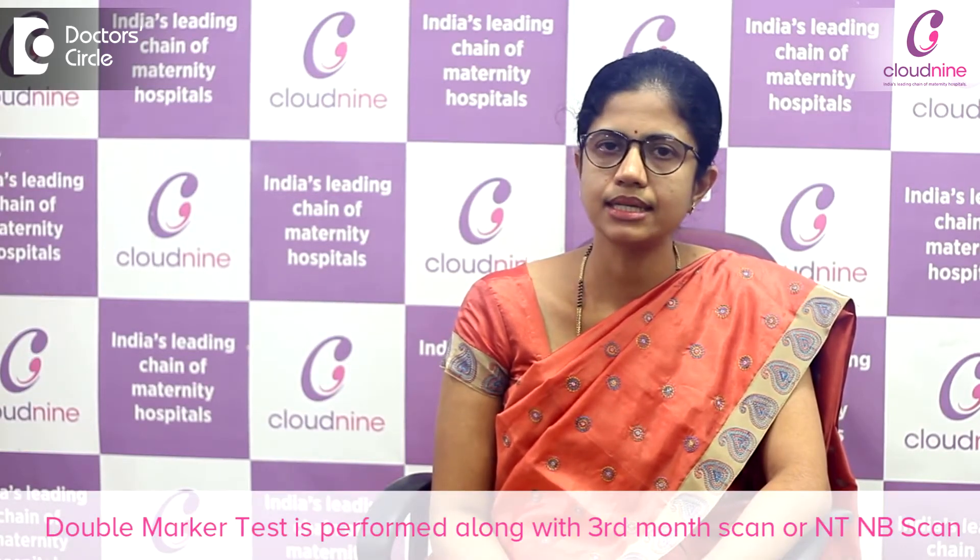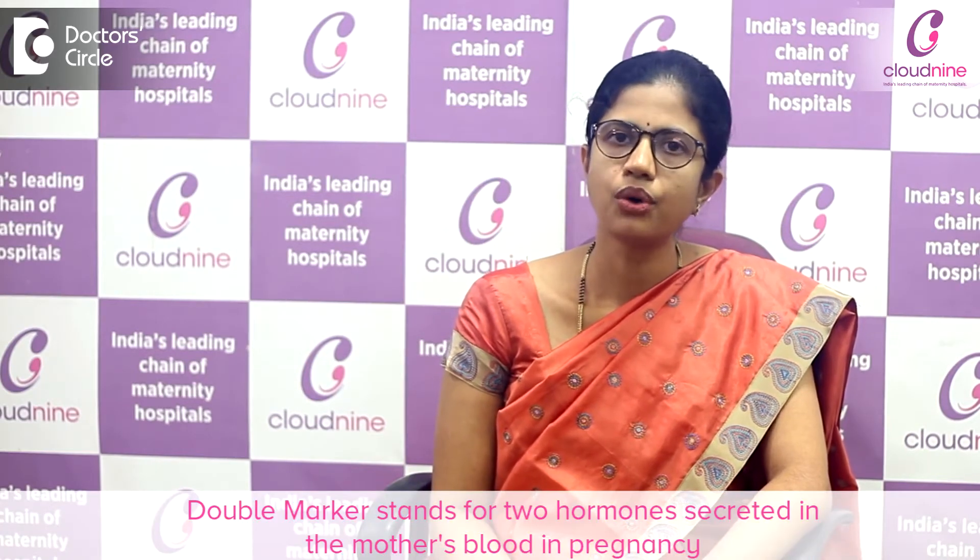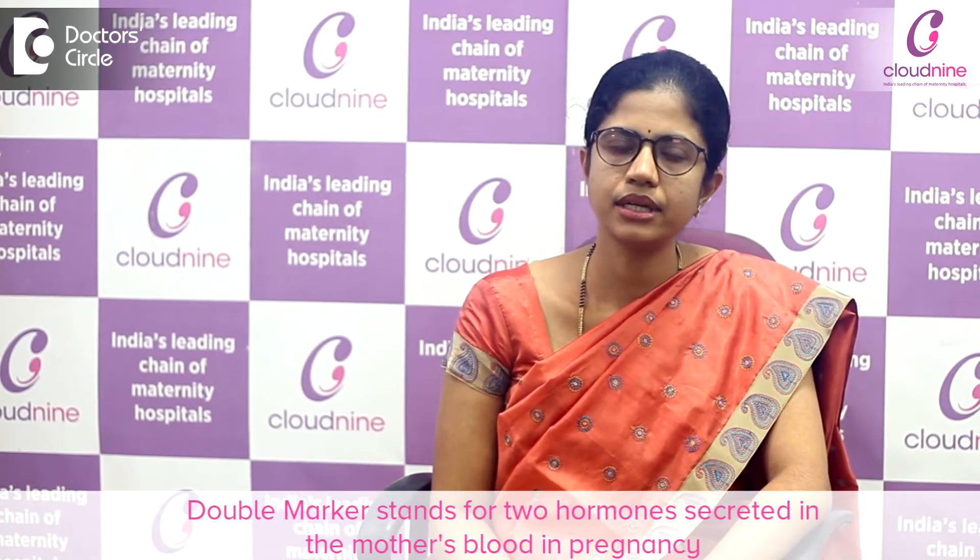The double marker test is performed along with the third month scan, that is the NT/NB scan. Double marker stands for two hormones which are secreted in the mother's blood during pregnancy — namely beta-HCG and PAPP-A.